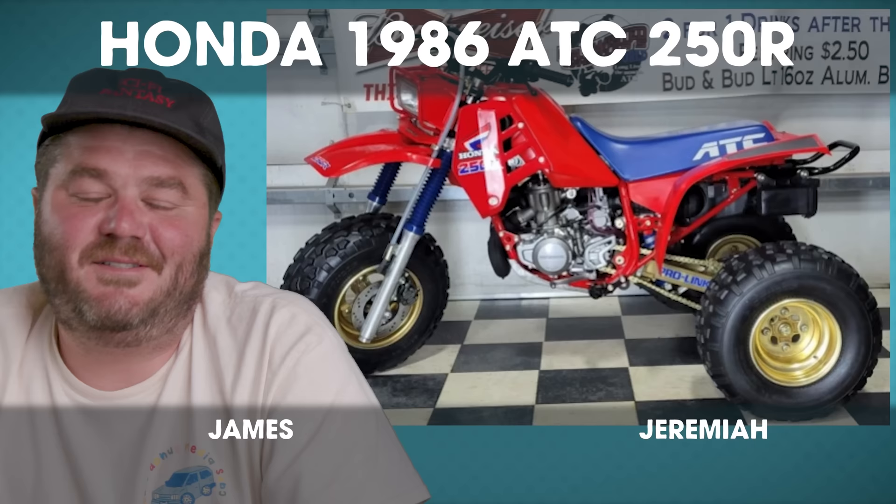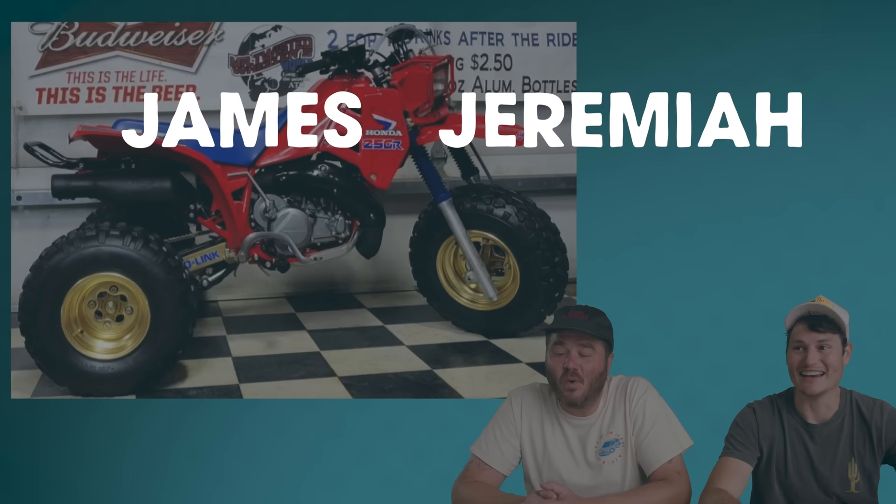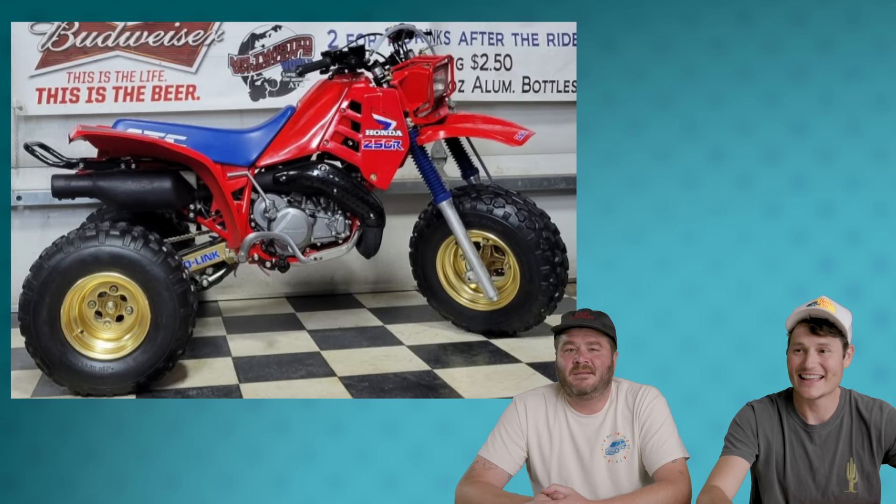$24,700. I think it's $19,007. The ATC actually sold for $26,500. Neither of us knew. $26,000? That thing looks like a beaut — it's a nice three-wheeler.